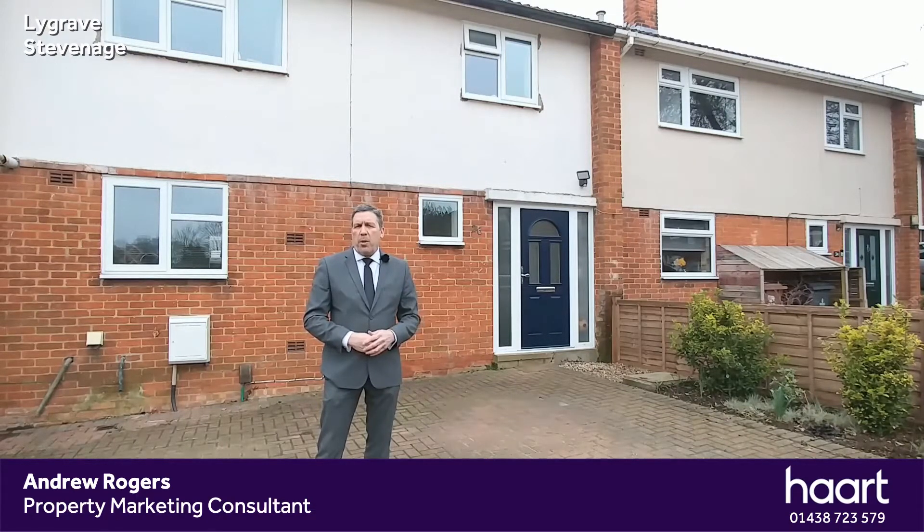At the front, as you can see, we've got driveway parking for two vehicles quite easily. To the rear, we've got a lovely rear garden, but the accommodation which is offered for a family is quite exceptional.